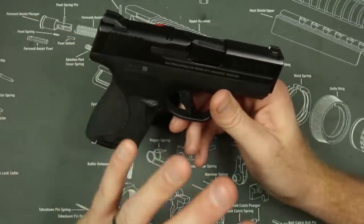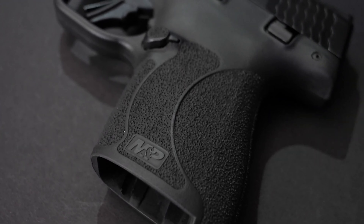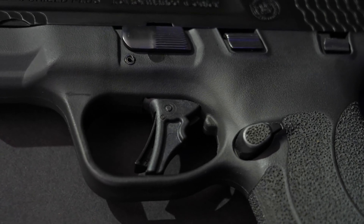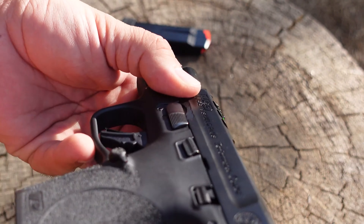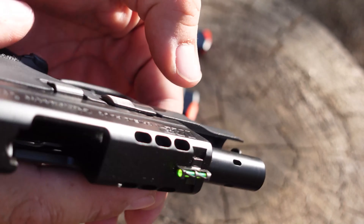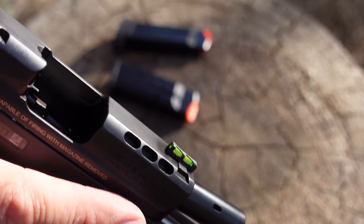While the M&P Shield excels in many areas, it's not without its limitations. The trigger pull, while crisp, can be somewhat heavier compared to other pistols in its class, which might pose a challenge for individuals with weaker finger strength. Moreover, its magazine capacity, though adequate at 7+1 or 8+1 rounds, may not satisfy those who prioritize higher capacity for added security.